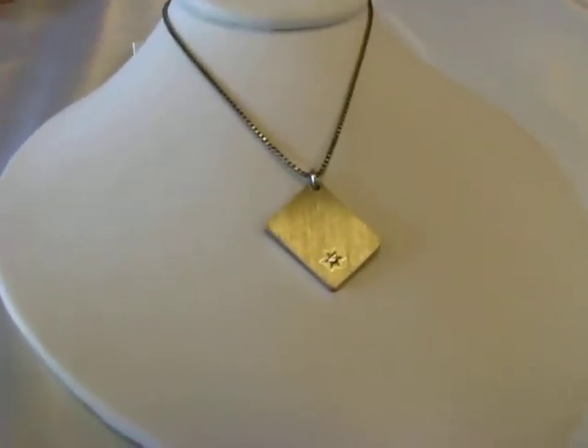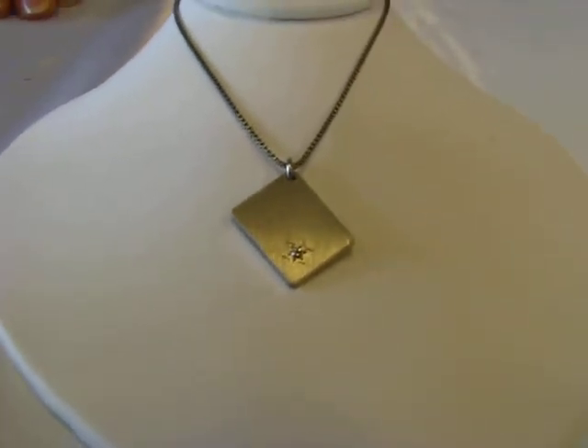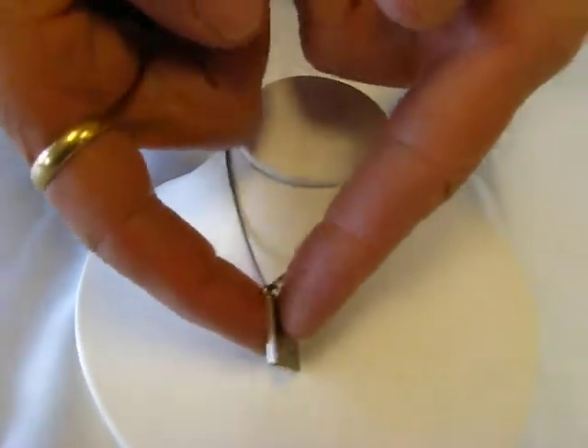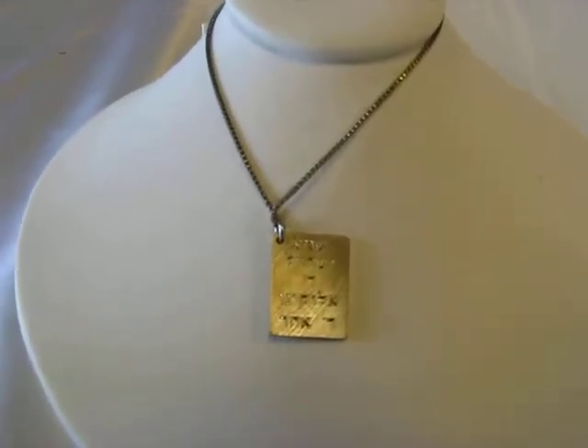It features in the corner a Star of David centered with a tiny diamond. The back piece of this pendant has inscribed on it a portion of the Traveler's Prayer in Hebrew.